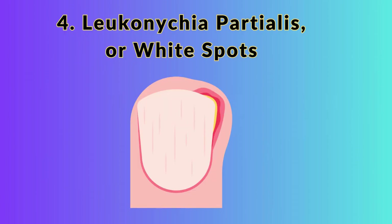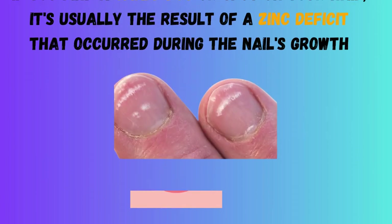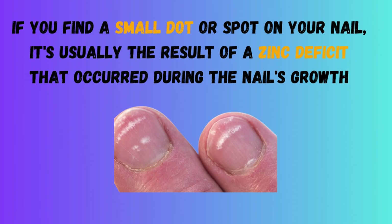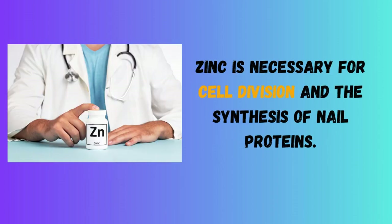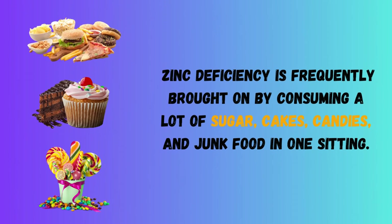4. Leuconychia partialis, or White Spots. If you find a small dot or spot on your nail, it's usually the result of a zinc deficit that occurred during the nail's growth. That means that if it's halfway down your nail, it might have happened three months ago. Zinc is necessary for cell division and the synthesis of nail proteins. Zinc deficiency is frequently brought on by consuming a lot of sugar, cakes, candies, and junk food.